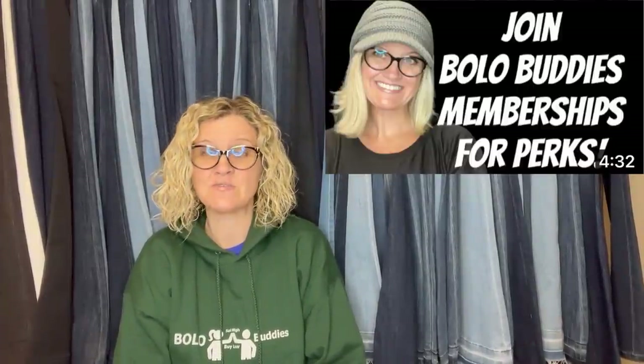She is a Bolo Buddies member, which means she has joined my YouTube channel for perks at level two to be mentioned in this video with a clickable link in the description. Everyone is welcome to join memberships at level two if you'd like that perk. If not, you are welcome to share a bolo for free and I will shout out the bolo to help everyone learn.